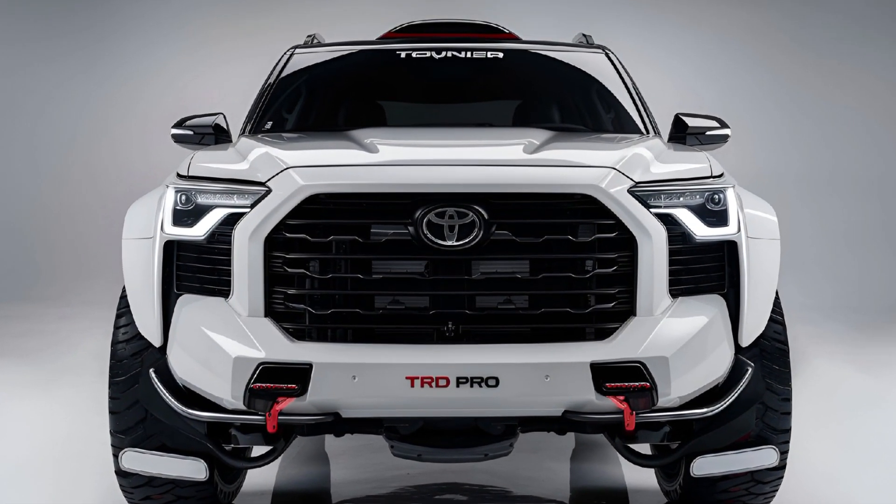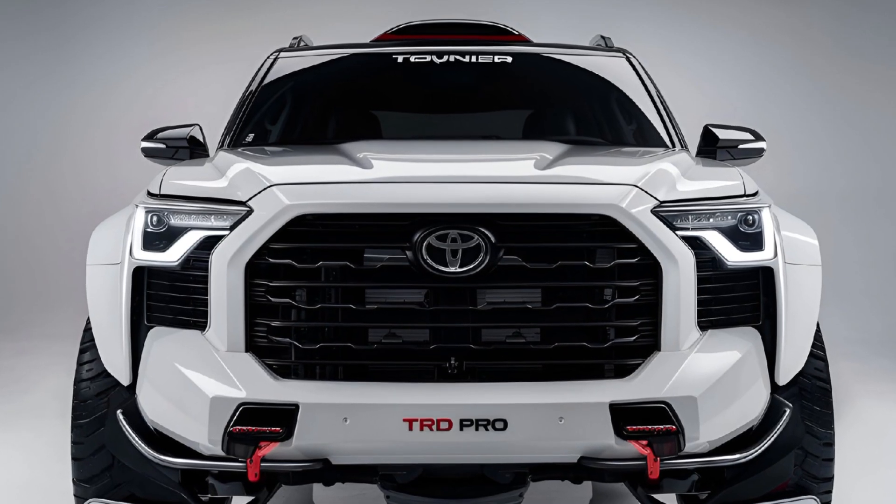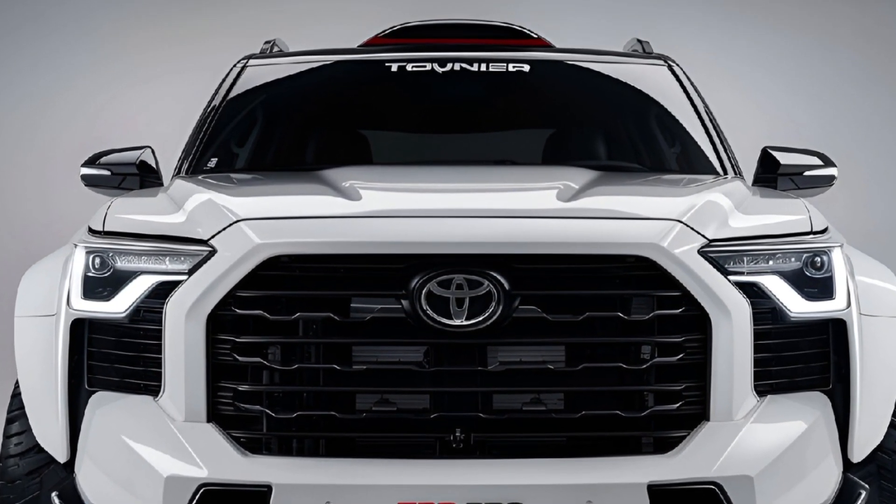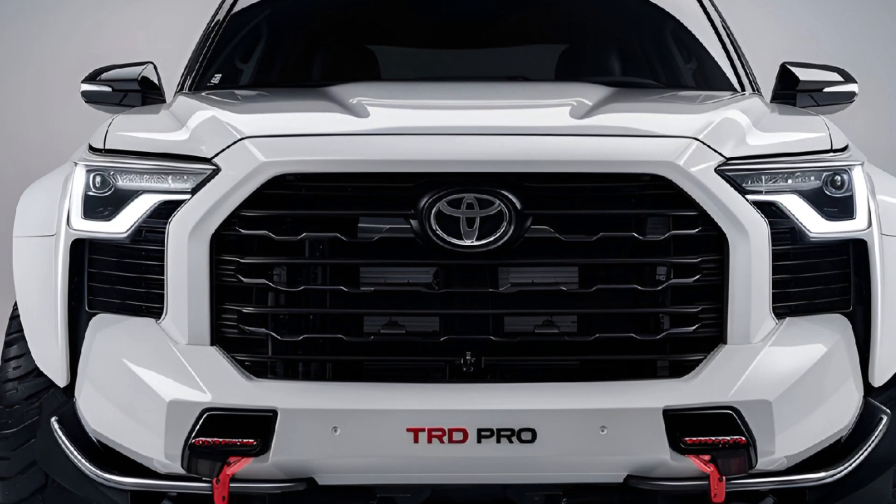The 2024 Toyota Sequoia TRD Pro starts at approximately $77,000, reflecting its premium off-road capabilities and advanced features.